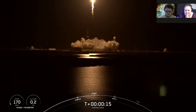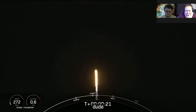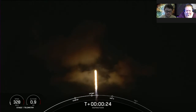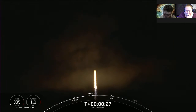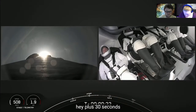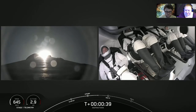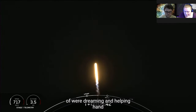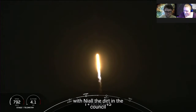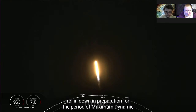Vehicles pitching downrange — so fast. T plus 30 seconds, callouts indicate nominal. Historic mission carrying the Inspiration 4 crew onboard Falcon 9. We're into the throttle down, into the throttle bucket — throttling down in preparation for the period of maximum dynamic pressure.